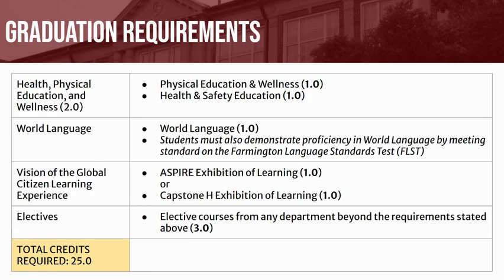All students will be required to earn 1 Vision of the Global Citizen Exhibition of Learning credit. Students will have 2 options for completing this requirement: they may either enroll in an Aspire or Capstone Honors course. Typically, these courses will be taken during your junior or senior year.